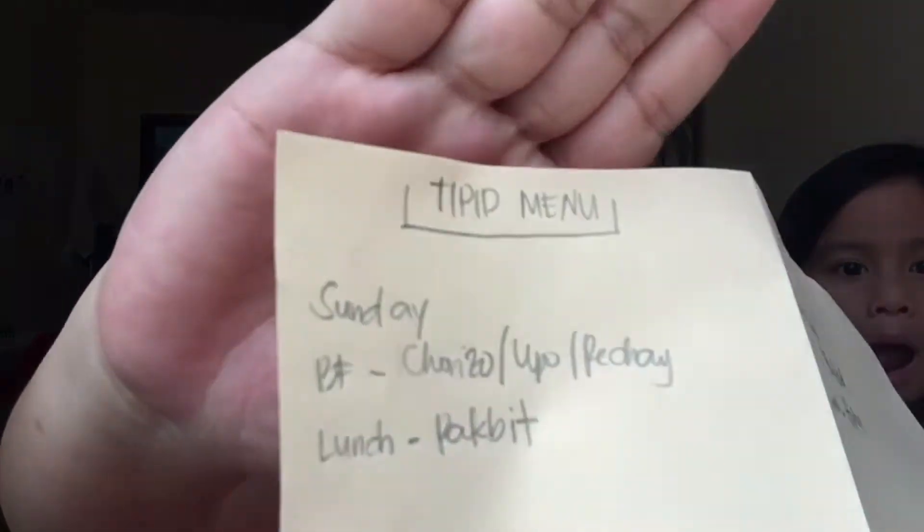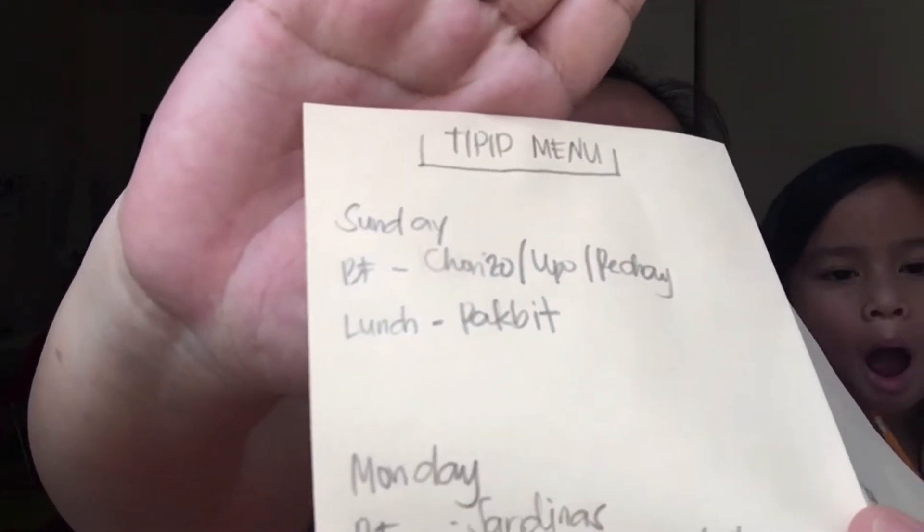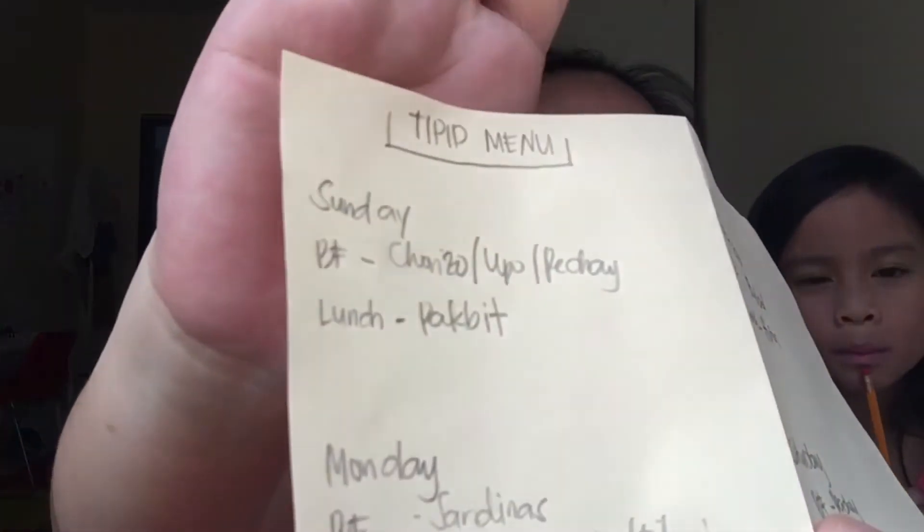So what we usually do for food budgeting is we always do it on a Friday morning after everyone's done with breakfast. We list down all the food we want to eat for the upcoming week. For example, on Sunday we have chorizo for breakfast, and a dish for lunch. On Monday, breakfast is sardines, and lunch is papaya with gata and tilapia. We usually plan lunch and dinner together so there's only one kind of food for both meals.